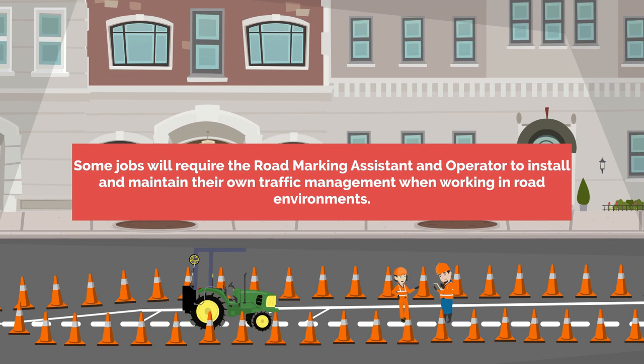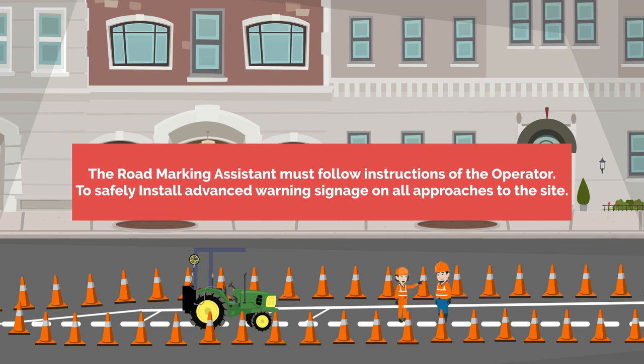Some jobs will require the road marking assistant and operator to install and maintain their own traffic management when working in road environments. The road marking assistant must follow instructions of the operator to safely install advanced warning signage on all approaches to the site.